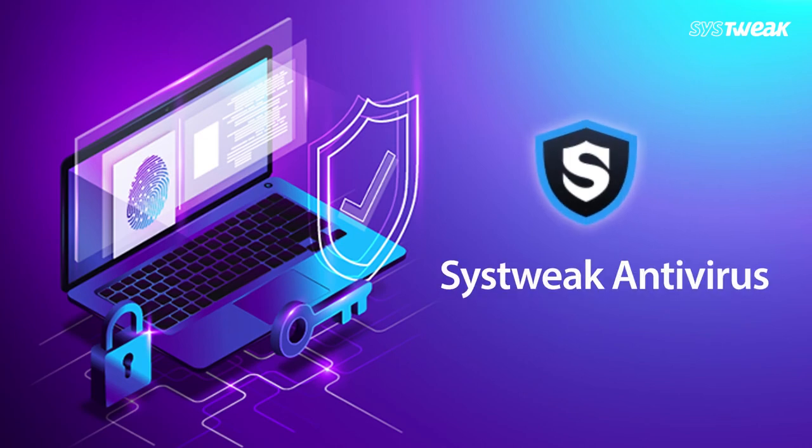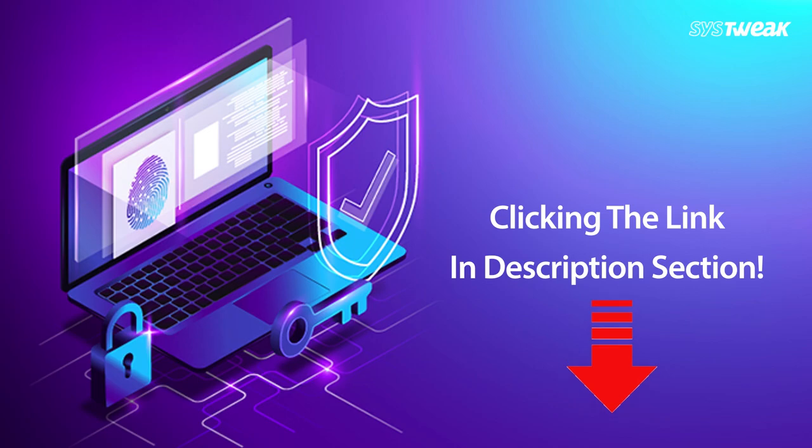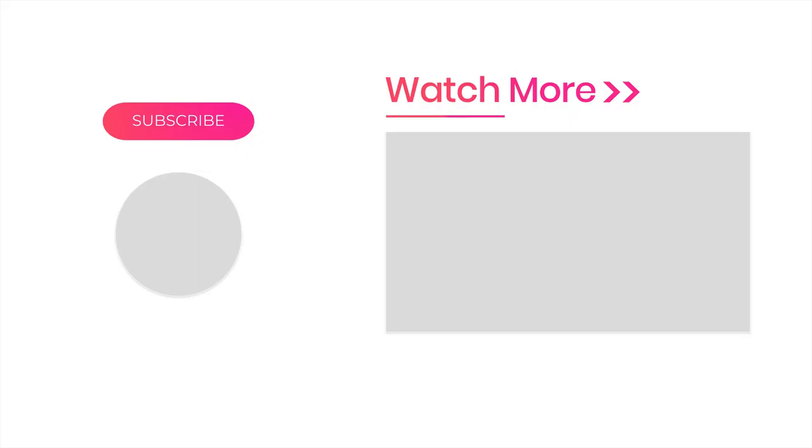To read more about Systweak Antivirus, check out our brief review by clicking the link in the description section. If you liked this video, then don't forget to give a big thumbs up. Also, don't forget to subscribe to our channel for more such videos.